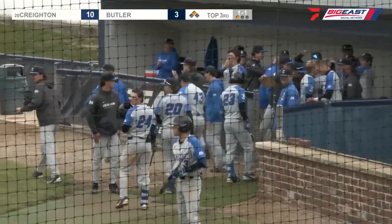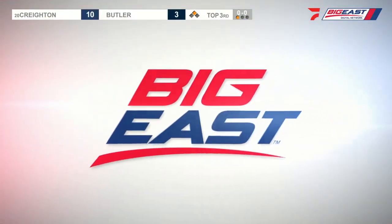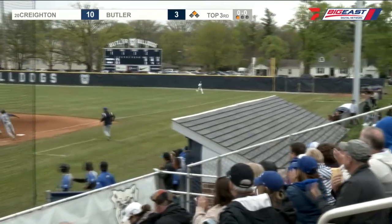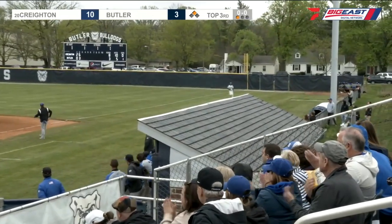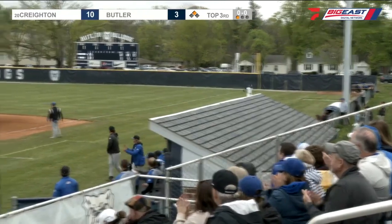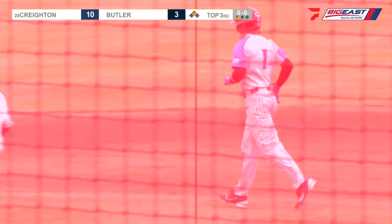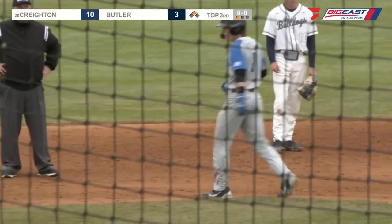Strange bounce over to first. From up here it did look like a fair ball. Dominic Milano is claiming it's foul. On the replay it looks really close — very difficult to tell on that one. From that angle it's hard to see whether it's fair.